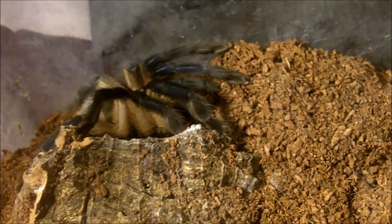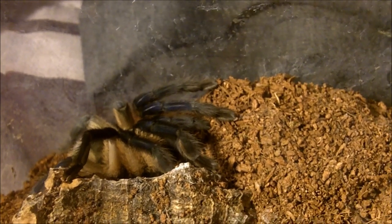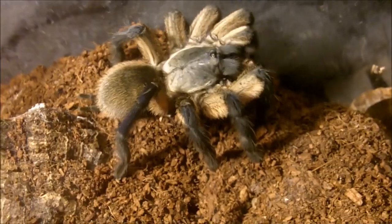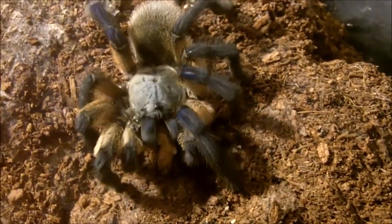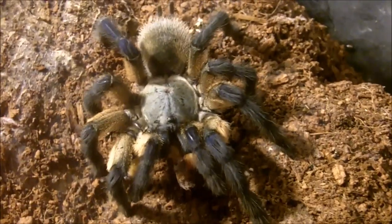Let's see how Lily is doing. She is my mature female Monocentropus balfouri, which is the Socotra Blue-legged Baboon. Whoa! Pounce on that one! Hell yeah! That's a nice spider! Special thanks to T-Soy Spiders for giving me this specimen back in 2012 — it's been about five years since I owned her.